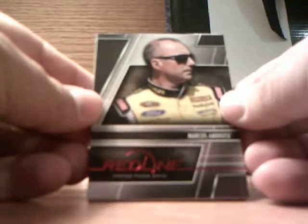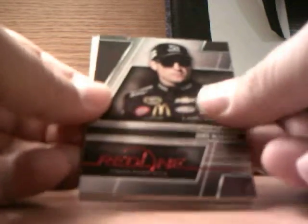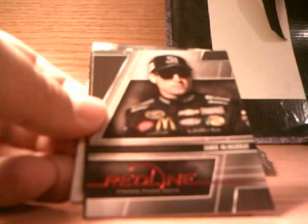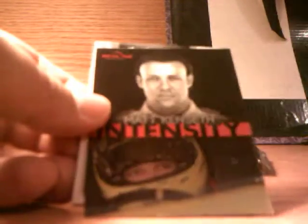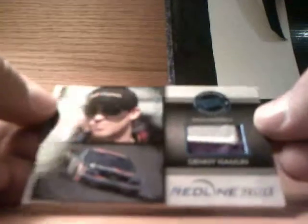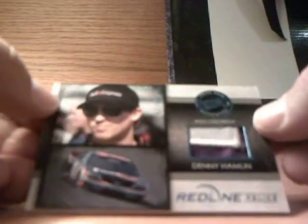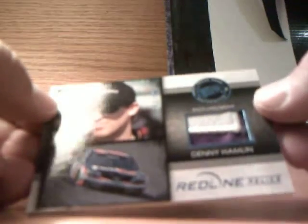Pack three: we have Marcus Ambrose, Jamie McMurray, a Jennifer Jo Cobb blue numbered at 50 Intensity, a Matt Kenseth Intensity, and a Denny Hamlin Red Line Relics number 14 of 25, race used fire suit.